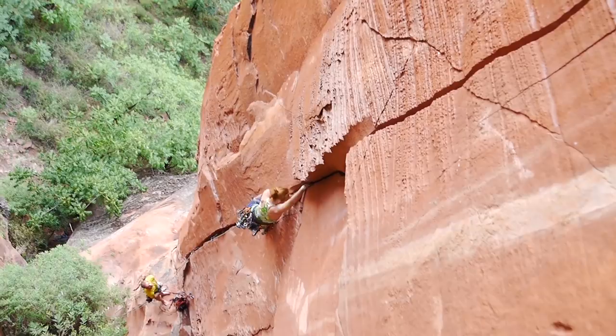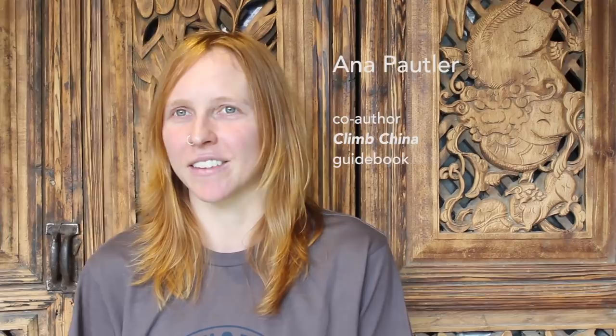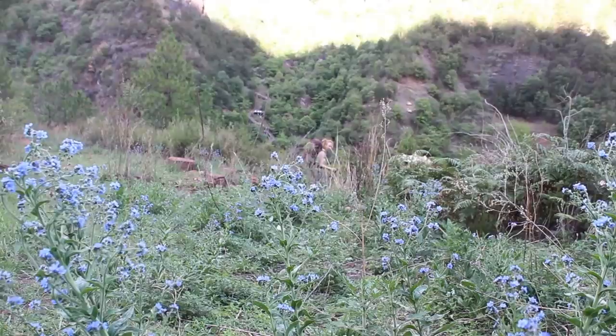I first started climbing in China while hanging out in Yangshuo working the summer and fall season. Mike Doby came through and got people stoked on the first Li Ming trad festival. I went out with my climbing partner at the time, we camped in the freezing cold, and that was my first experience with crack climbing and trad climbing in general.